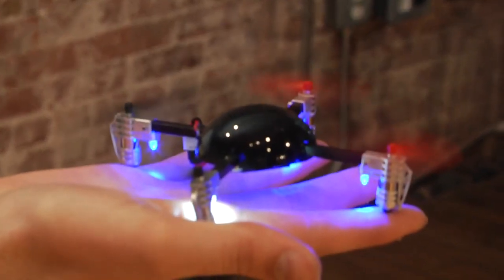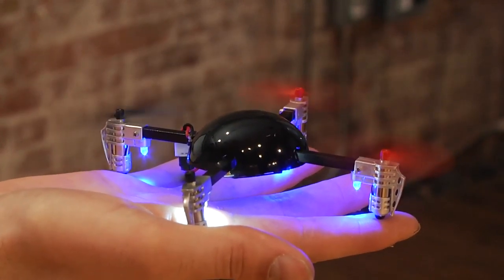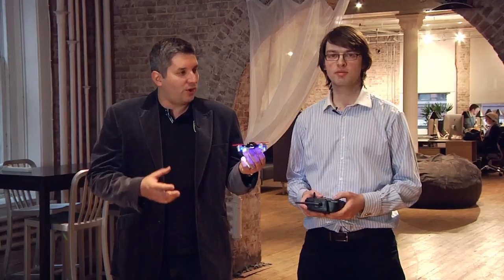Hi, I'm John Biggs. This is TechCrunch Gadgets, and this is one of my favorite parts of the job. This is Vernon from Extreme Flyers, and this is the brand new 2.0 drone that you guys have built.